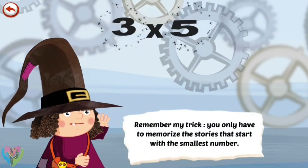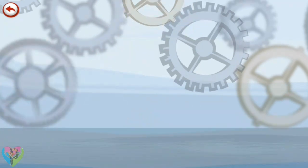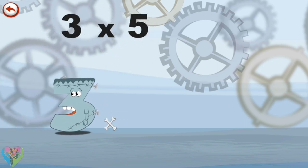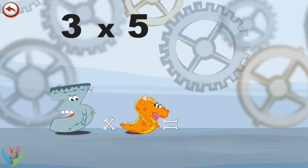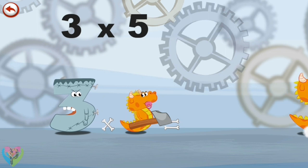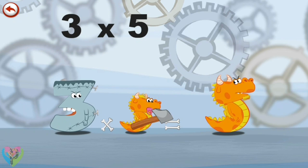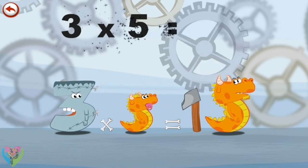Remember this trick: you only have to memorise the stories that start with the smallest number. What's the story of 3×5? When Thrikenstein meets Baby Flaming 5, he can expect to have the worst tricks played on him. Baby Flaming 5 pulls out a big hammer and delights in banging nails into Thrikenstein's head. Luckily, Daddy Flaming 5 arrives and takes away the hammer in the shape of a 1. 3 times 5 is 15.